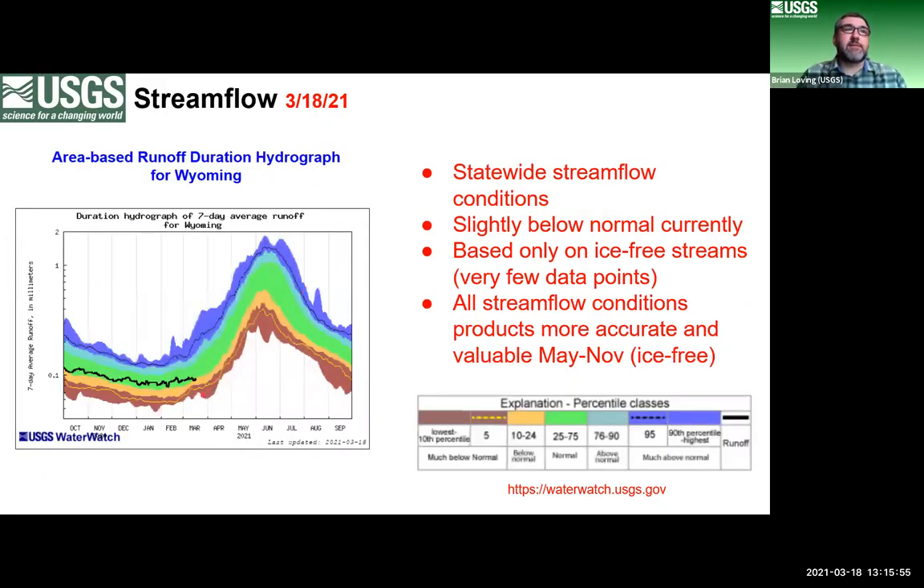This graph shows average stream flow for the state — a composite of all stations — compared to long-term trends for this time of year. Flow is always lowest in winter and highest in summer. The red dot on the black trend line shows we're starting to move into below normal conditions at the stations that are reporting, around the 25th percentile. The trend isn't good right now, but hopefully as ice moves out we'll have a better picture.